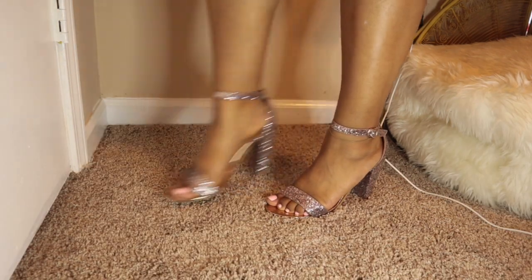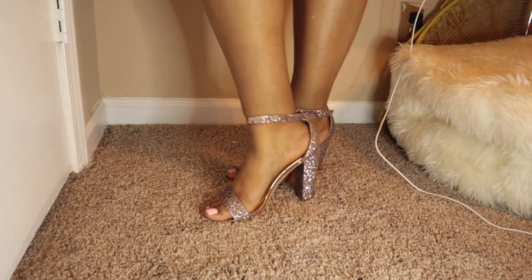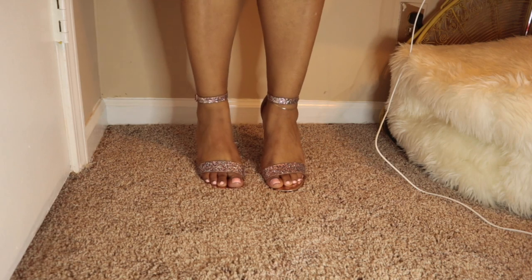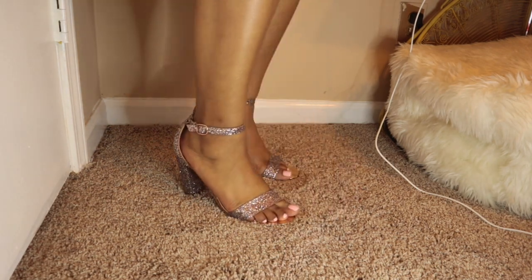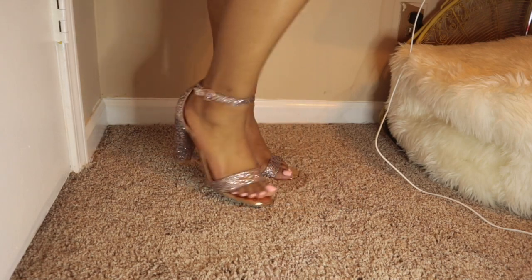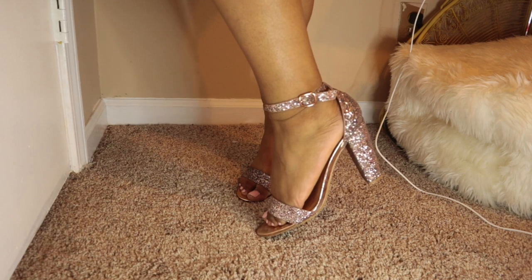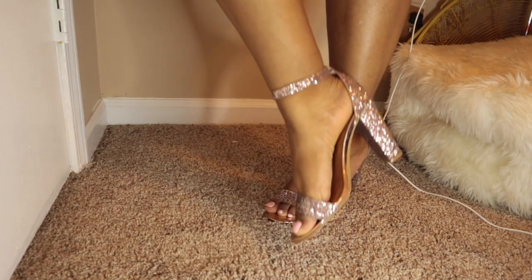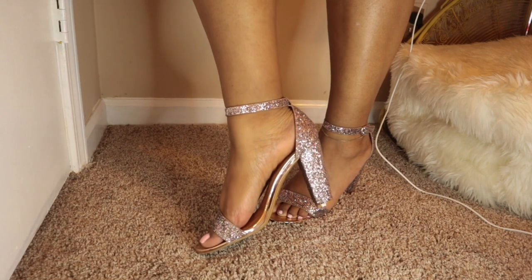These heels I've had since my 11th-grade year. I bought them from Versona for my winter formal dance and I've had them ever since — they're actually really comfortable. I really don't shop at Versona anymore, especially now that I'm paying for myself. They do have some cute shoes, but their clothes aren't for me. If I ever go to Versona now it would probably be for the shoes.